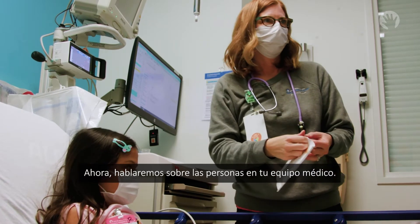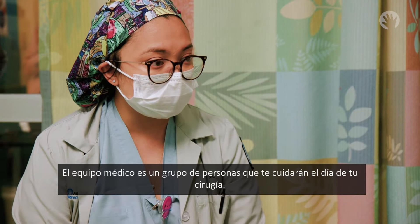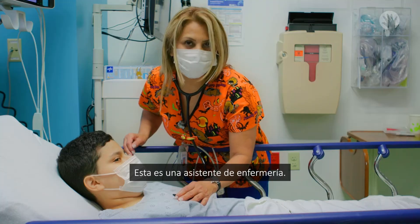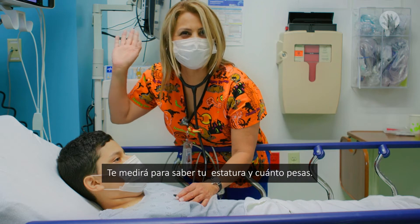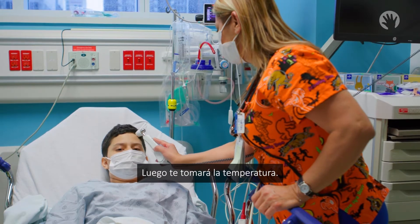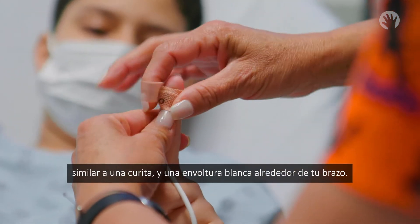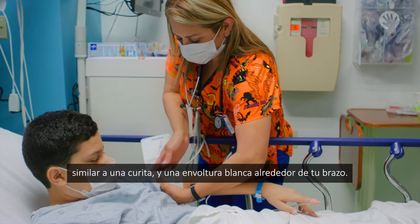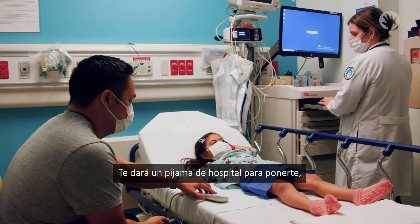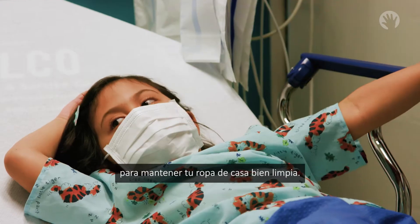Next, we will talk about the people on your medical team — the group of people who will take care of you on procedure day. This is a nursing assistant. They will measure how tall you are and how much you weigh, then take your temperature. They will also put a sticker that wraps around your finger like a band-aid and a white wrap around your arm. These are called monitors. They will give you hospital pajamas to change into so that your clothes from home stay nice and clean.